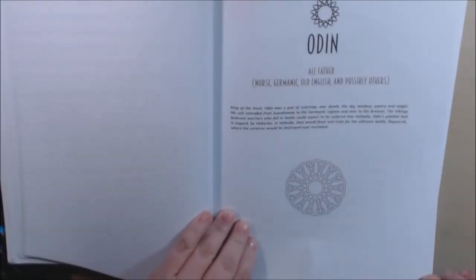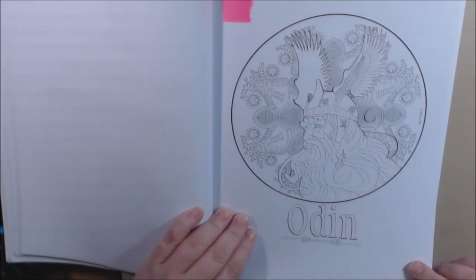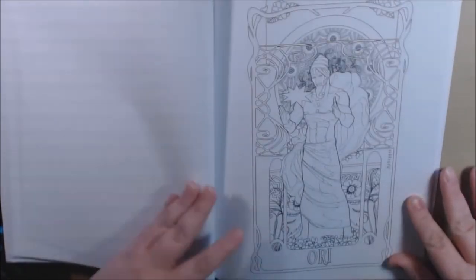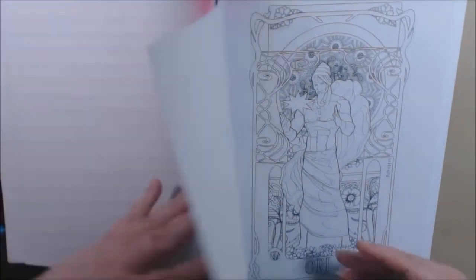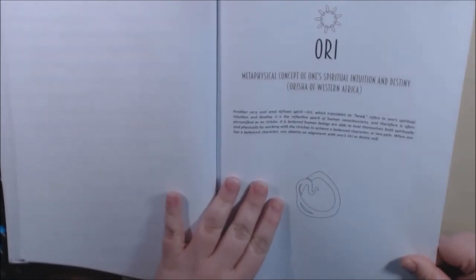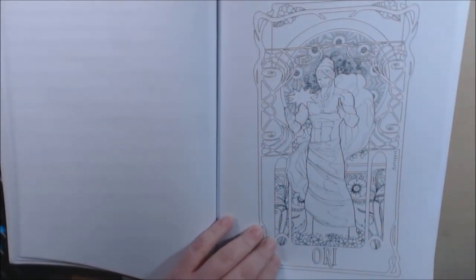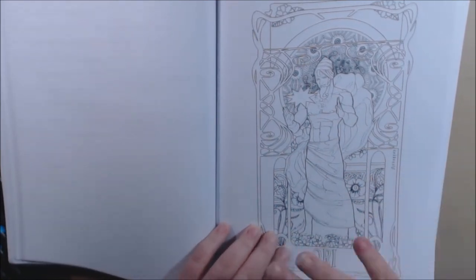Odin. Odin is beautiful, I love Odin. Ori — of West Africa. I love this Art Nouveau thing.